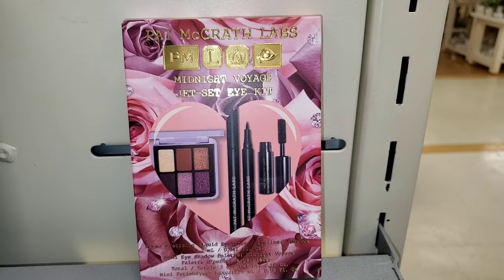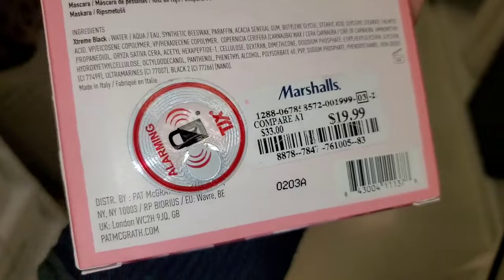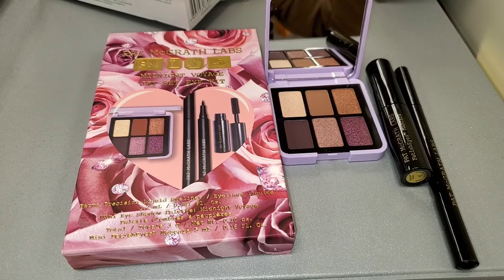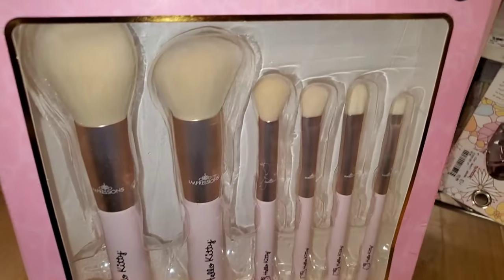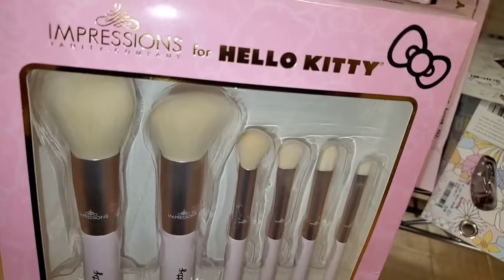Last time I found a set for Fatma Grat Labs and forgot to show the price — it's $20, and you get a cute little eyeshadow palette, a full size liquid eyeliner, and a mini mascara. They are also bringing a bunch of these Impressions Vanity Hello Kitty Brush Sets with 6 brushes for $20.